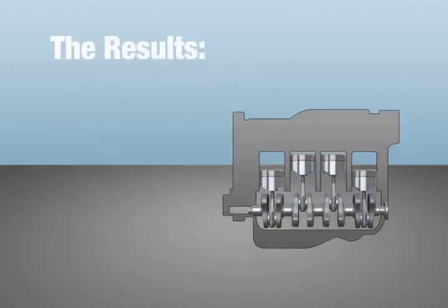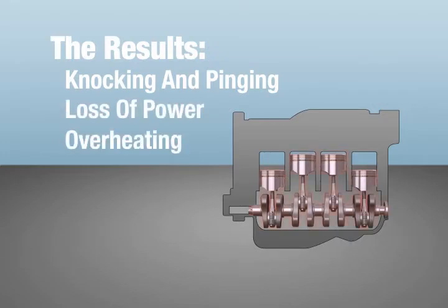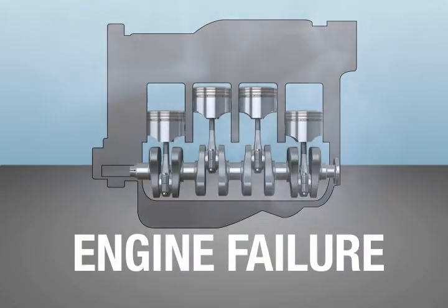The results range from annoying knocking and pinging noises to loss of power and overheating of the piston, valves, cylinder walls and heads. It can even cause catastrophic engine failure by blowing a hole in the piston or bending a connecting rod.